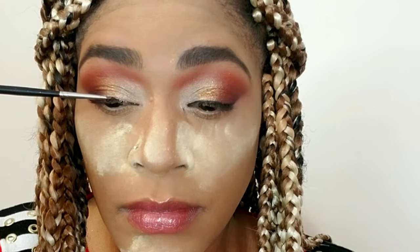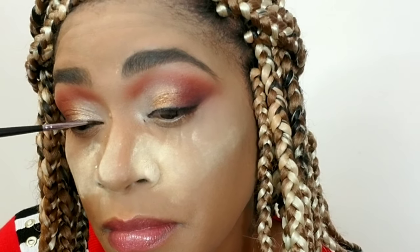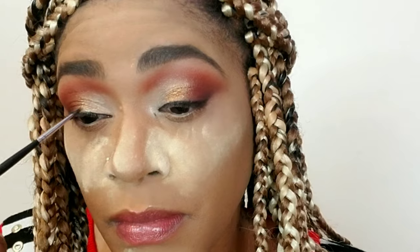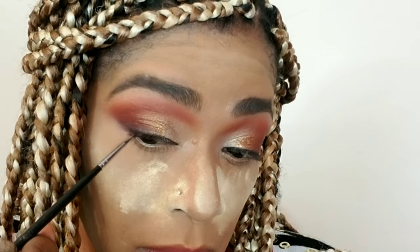Using my Morphe gel liner, I'm going in with a very small definer brush and lining very close to my lashes. This line is almost invisible but it creates such a nice illusion — it makes my lashes look thicker and adds definition to the eye look. We call it tight lining. I'm pulling that through very thin and very close to my lashes — I'm not trying to create a wing or anything.